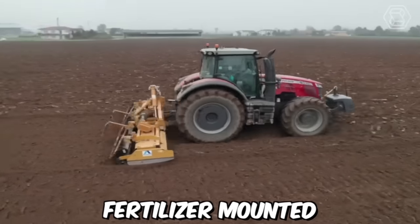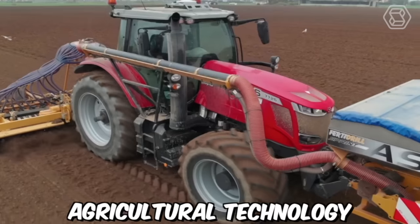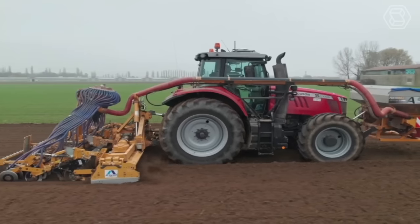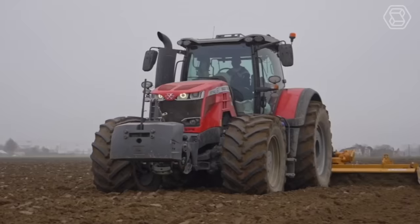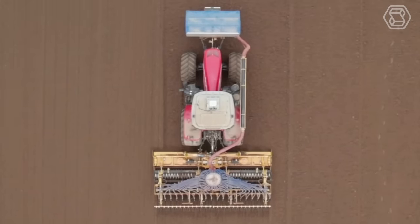The Alpico ASF Fertilizer Mounted on Monosem Seed Machine is a cutting-edge agricultural technology that combines the functions of seed drilling and fertilizer application in one machine. It is a perfect solution for farmers who want to increase their productivity and efficiency while reducing costs. The machine is equipped with advanced technology that ensures the accurate placement of seeds and fertilizers in the soil.